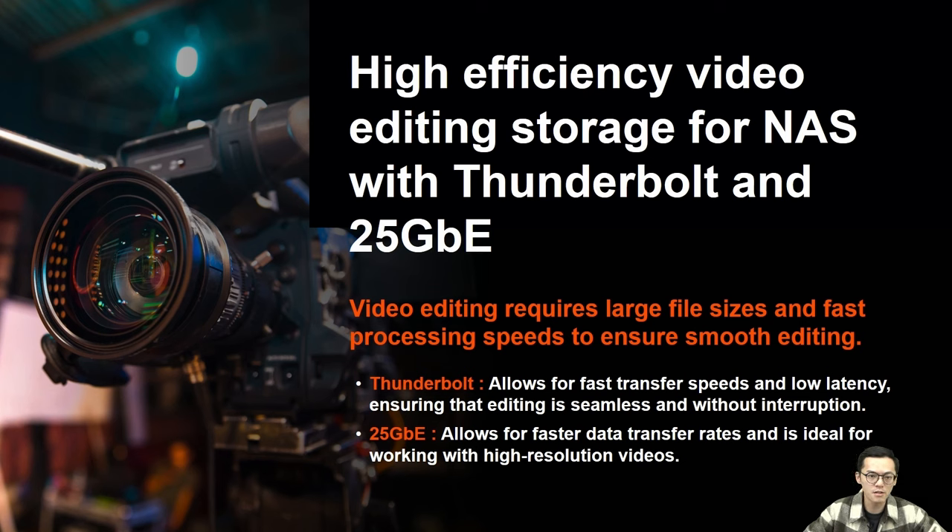For Thunderbolt technology, our solution leverages Thunderbolt to enable lightning-fast transfer speeds and low latency, ensuring a seamless editing experience without interruption. With compatible Mac or Windows computers, there's no need to buy a network card accessory. For 25GbE, we provide 25 Gigabit connectivity offering faster data transfer rates, allowing you to quickly transfer and access your video for smooth playback and editing.